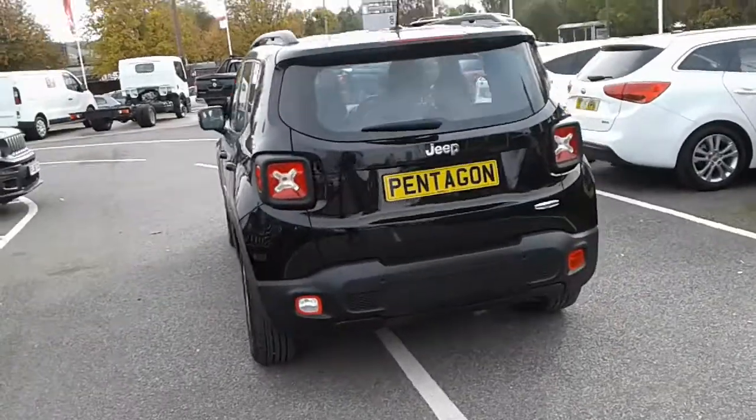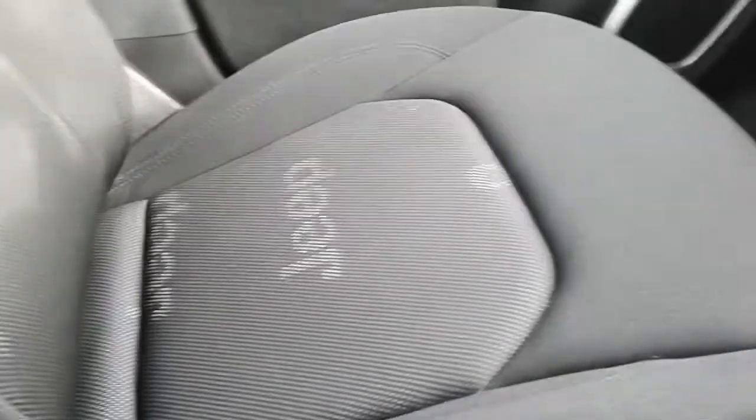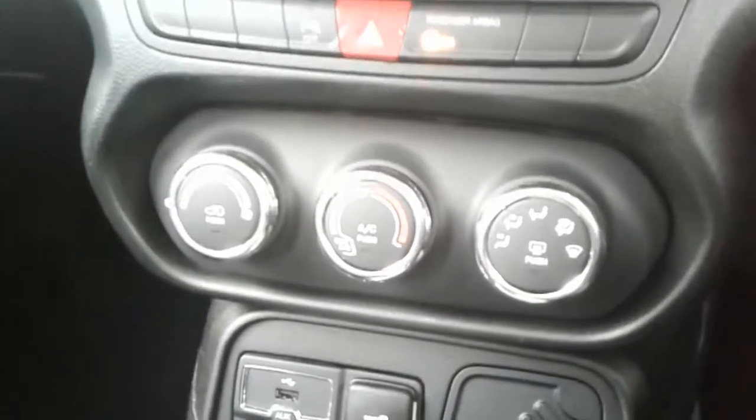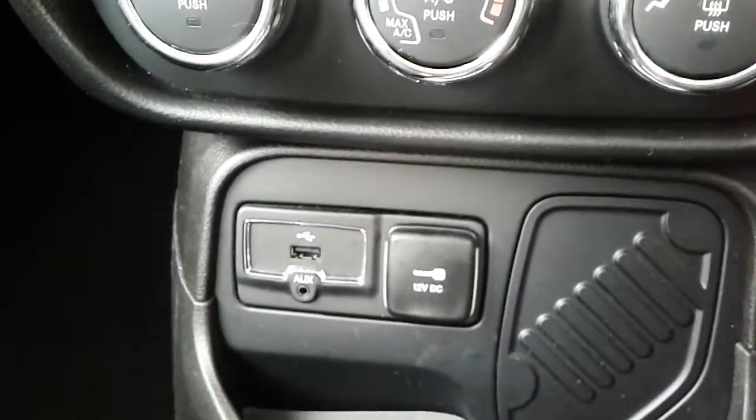Take a look at the interior now. Inside the car you've got these black patterned cloth seats. Towards the centre you've got your manual gearbox, controls for your air conditioning along with the USB and auxiliary input.